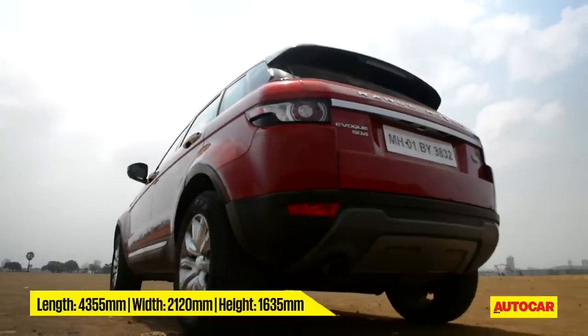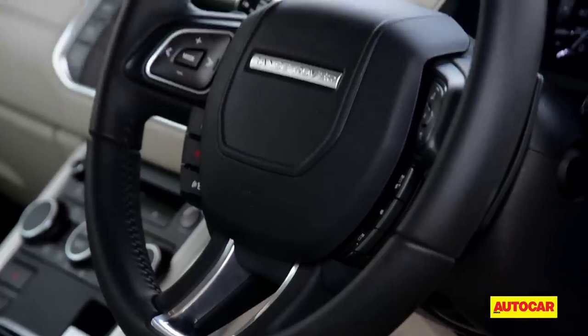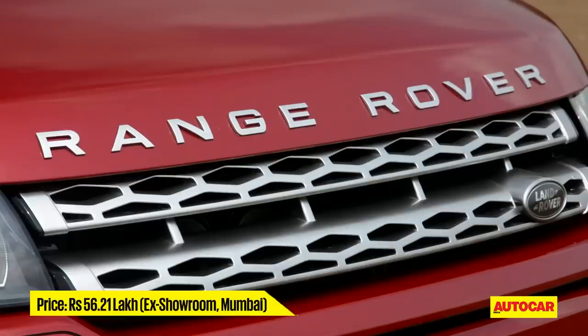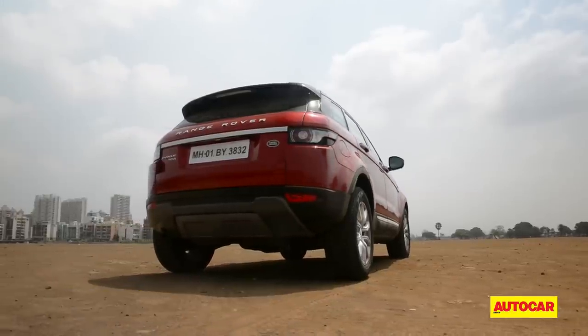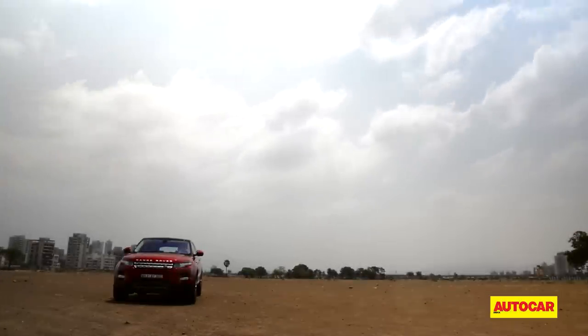On the upside, the Evoque is more efficient and packs plenty more features as standard now. It's also being assembled in India, which makes it cheaper by over 6 lakh rupees. So it does seem like a sweeter deal. Just keep in mind that the international facelifted Evoque is yet to make its way into India.